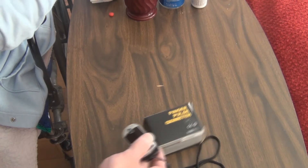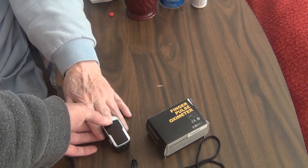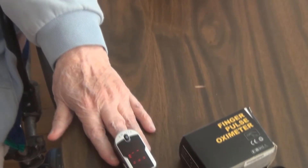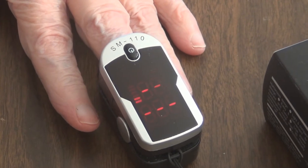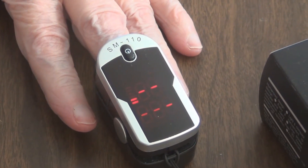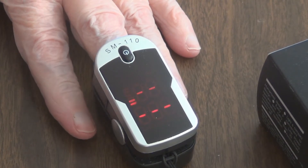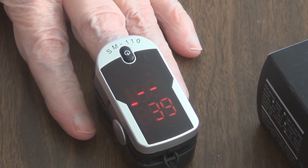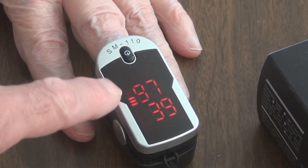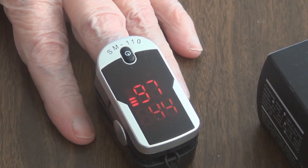So I'm always using this, and it's really simple and easy to use — you just put it on the finger like so and press the button. You can see it takes a couple of seconds and it gives you the pulse and the oxygen levels. You can see the visual of the pulse there, so the oxygen is at 97 and pulse is at 44.